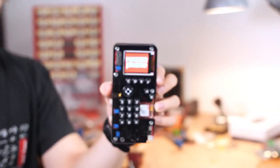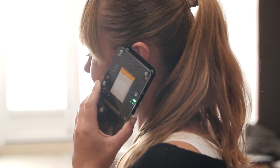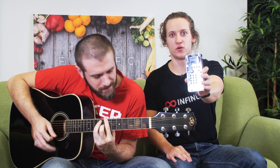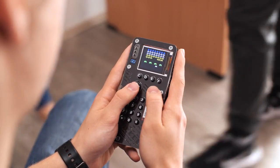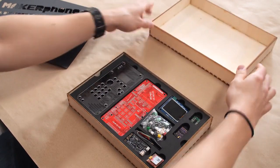Meet Maker Phone! Maker Phone is a fully functional mobile phone. You can make calls, text your mom, or even play Nickelback. It's a DIY mobile phone that even runs apps and plays games. But the main point is that it comes in a box full of electronic components — kind of like IKEA furniture, just a bit more fun.